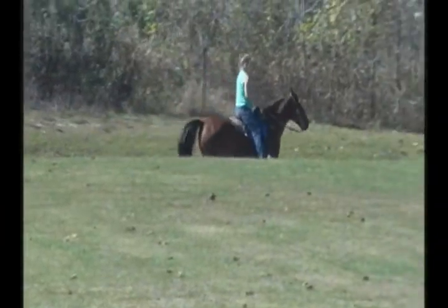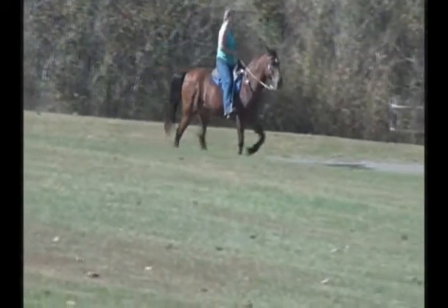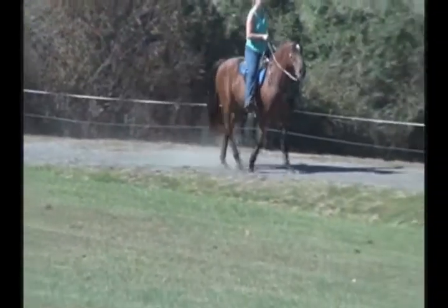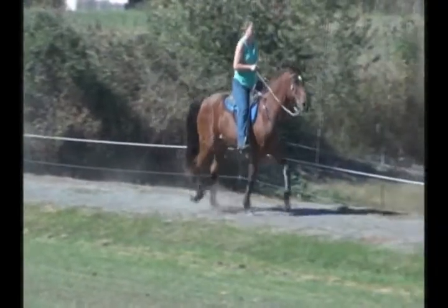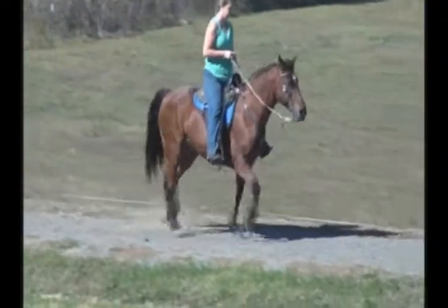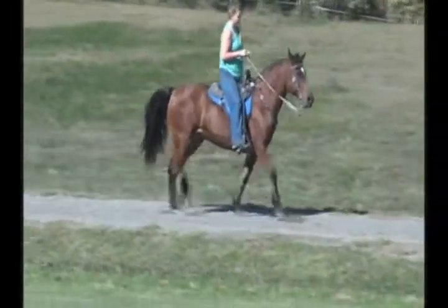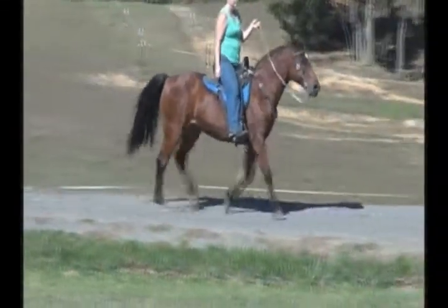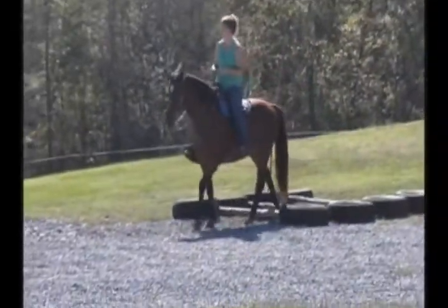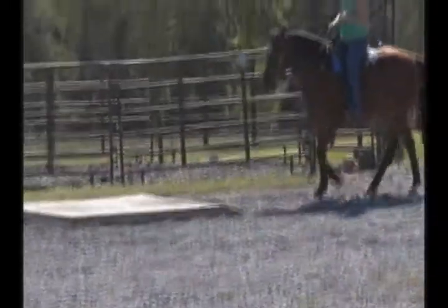I'm going to ride him loose-handed, hands up in the air. I'm going to bring Skeeter through the obstacle course. I'm going to keep it really wide so you can kind of see. This is our pedestal here.